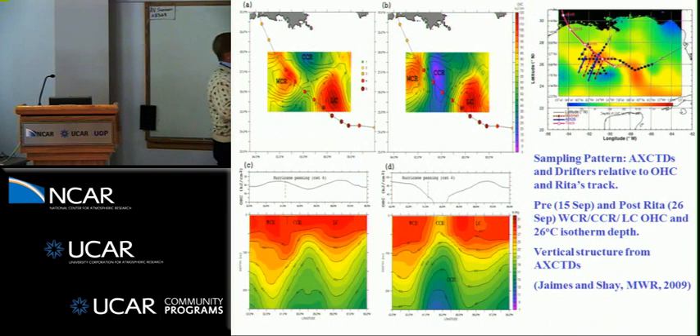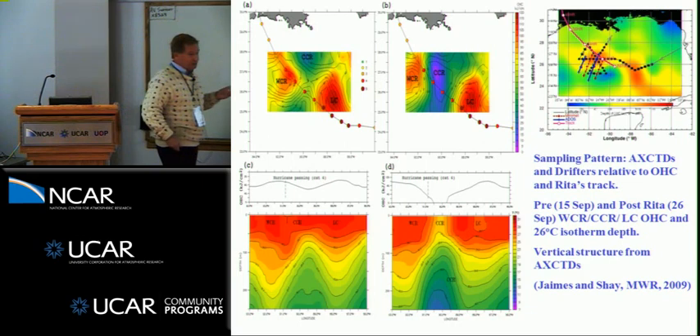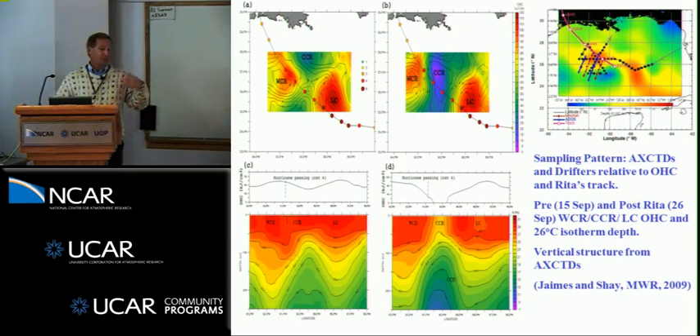For Katrina and Rita, we were fortunate to get a couple of flights — our post-Katrina survey actually turned into pre-Rita, unknown to us at the time. We dropped drifting buoys, AXBTs, AXCPs, and AXCTDs. We did a transect through the eddy, and after Rita came through, we revisited the same site. What we saw was a cold core ring essentially merging and separating the loop current from the warm core eddy — associated with the dynamics of the ring shedding process in the loop current.